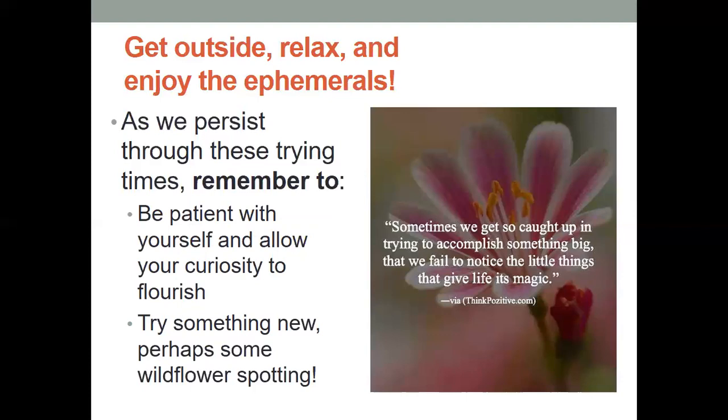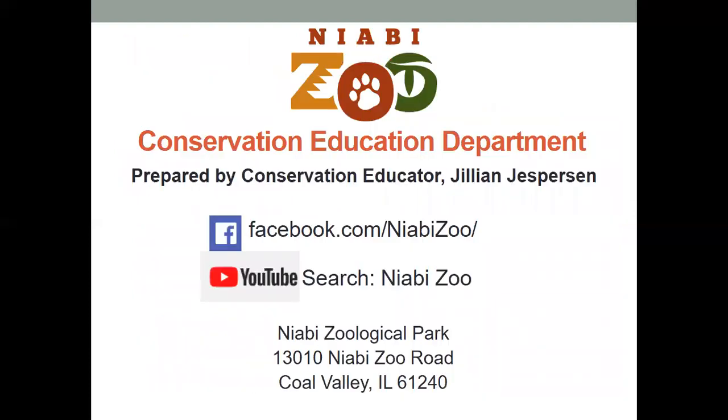On behalf of us here at the Niabi Zoo and our Conservation Education Department, we want to make sure that during this Earth Week all of you are looking to do something to help the Earth, to think about the Earth, and remember that Earth Day is every day. Conservation is what we do at the zoo, and we want everyone to be conservation-minded as they're out there thinking about the Earth and looking at ways that we can better connect and appreciate this planet. Thank you very much, and join us each day here for our Earth Week presentations, and find these videos again on our YouTube channel, so that you can go back and compare the spring flowers that you found as you discover these spring ephemerals. Thanks so much, everybody. Take care, and we will see you again soon.